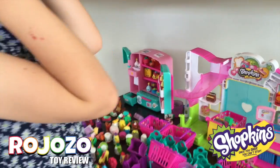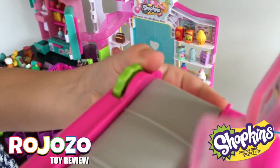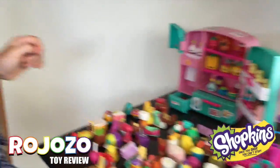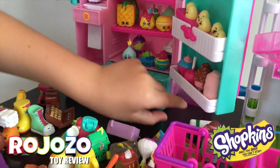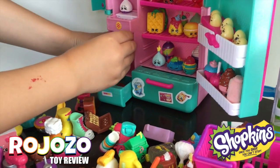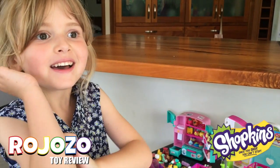My most favourite part about this is that it rolls like a conveyor belt. My favourite thing about this one over here is that something cool happens — it slides down like ice, like a drink. See you later, bye!